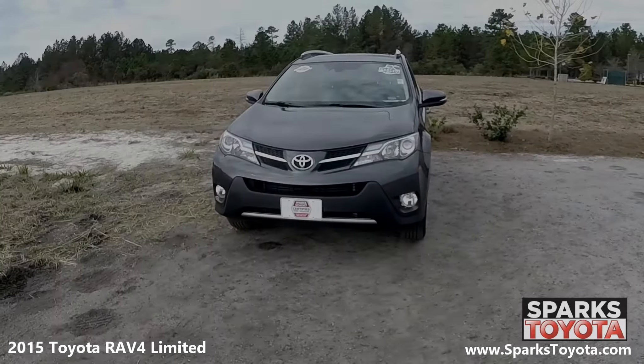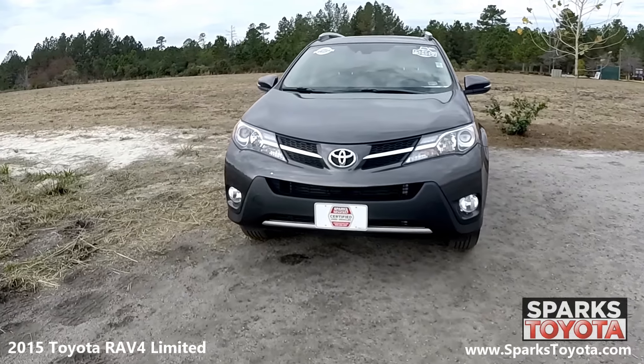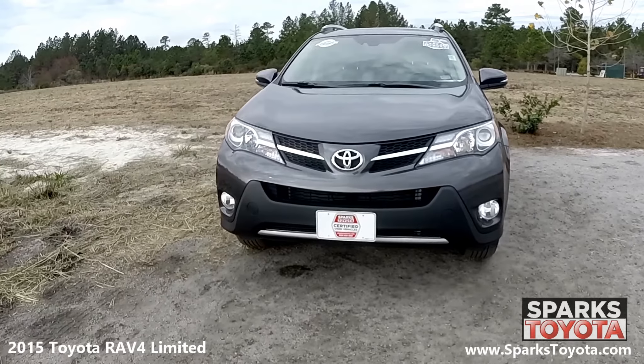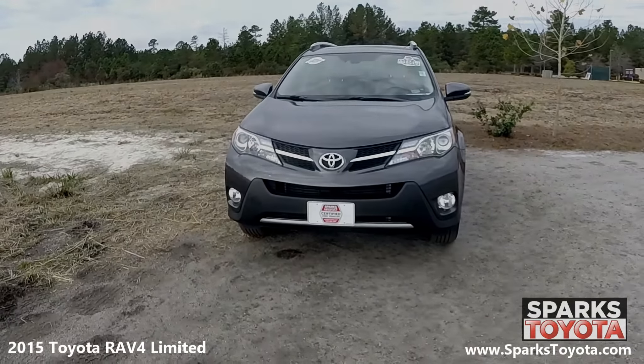As you can see, this RAV4 is in great condition. It has fully automatic projector beam halogen daytime running lamps along with fog lights and a nice color keyed grille with chrome accents to tie it all together.